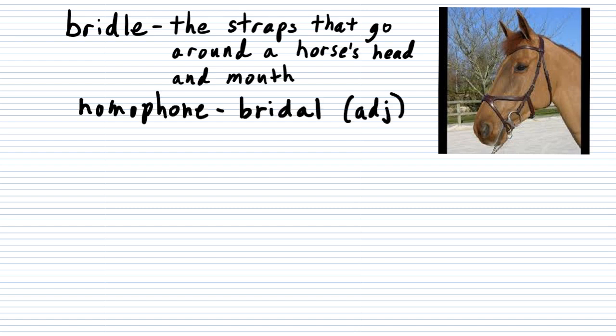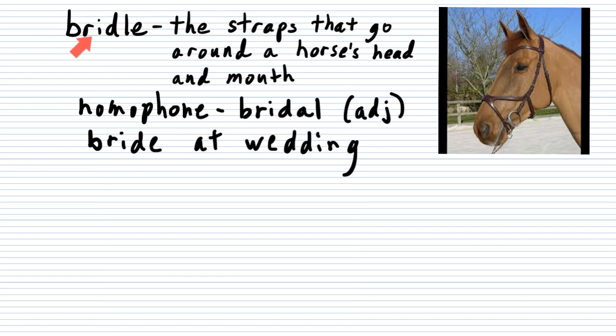One quick note about bridle: there is a homophone for bridle, which is spelled differently. When it's spelled like this, you're talking about an adjective for the bride at a wedding — like a bridal shower, which is a party for the bride. That is a different type of bridle. This week, our word is spelled like the horse bridle, and that's what it means.